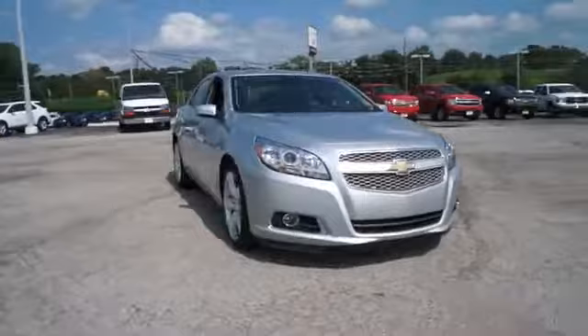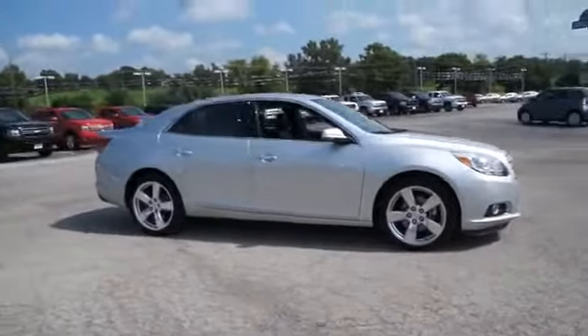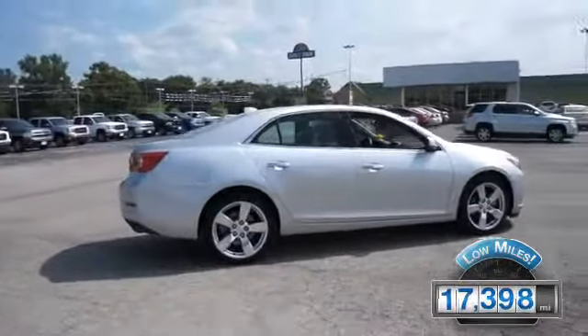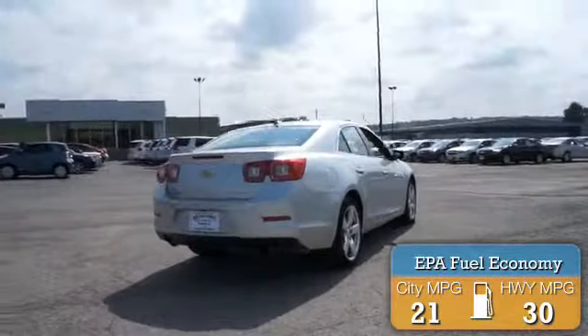Powered by front wheel drive, a 2 liter 4 cylinder engine and a 6 speed automatic transmission. With fewer than 20,000 miles, this vehicle has a long road ahead. Great fuel efficiency saves you money by requiring fewer trips to the gas station.